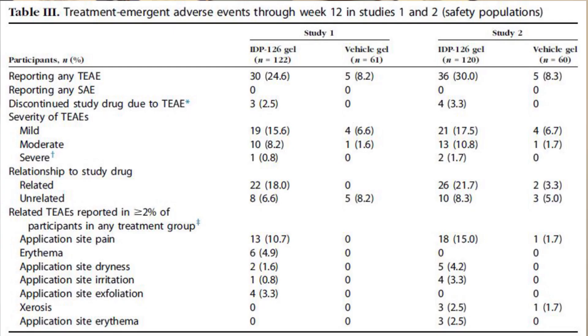Now what about side effects? If we look at these phase three clinical trials, about 10 to 15% of people had some application site pain or discomfort. About one to five percent of people had some redness, dryness, or irritation. And only three percent of people in this clinical trial discontinued the medication due to side effects. This is quite similar to other acne clinical trials when we look at combination products like adapalene benzoyl peroxide or tazarotene benzoyl peroxide — we see very similar rates of discontinuation, about three percent.